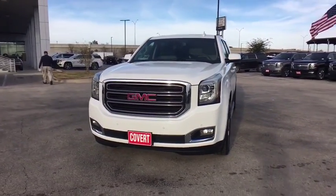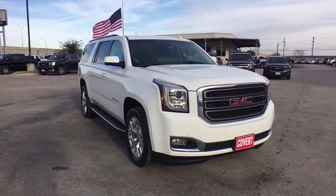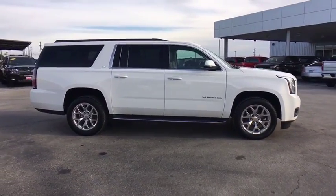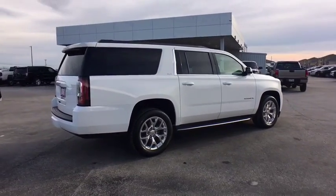The 2015 GMC Yukon XL. The GMC Yukon XL is a great choice for families who need a full-size SUV with maximum seating. The looks don't hurt either. This vehicle has less than 70,000 miles. Here are some of this vehicle's great options.